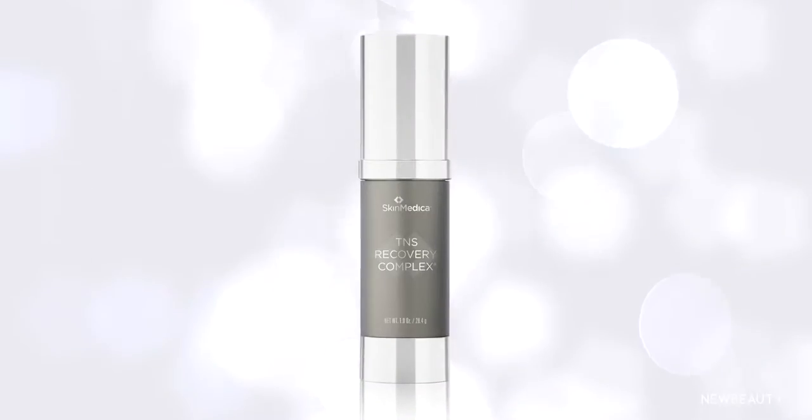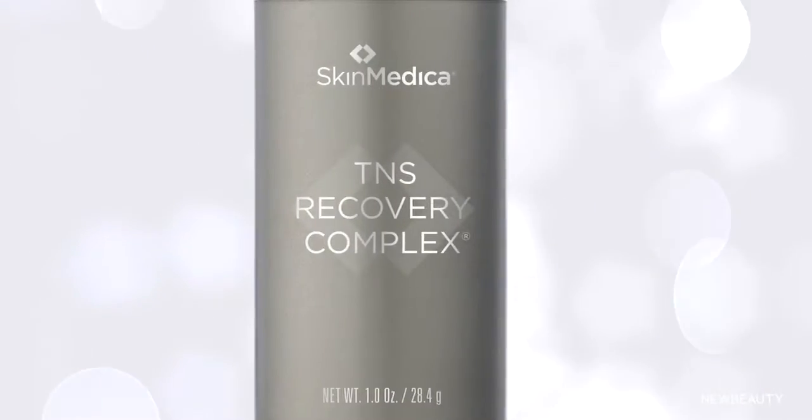A few years later, in 1999, my company, Advanced Tissue Sciences, partnered with SkinMedica to create TNS Recovery Complex, which was launched in 2001.